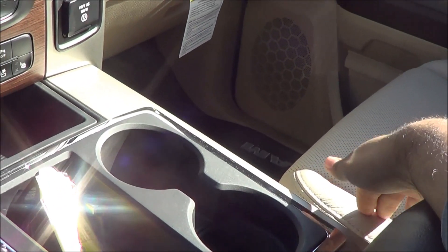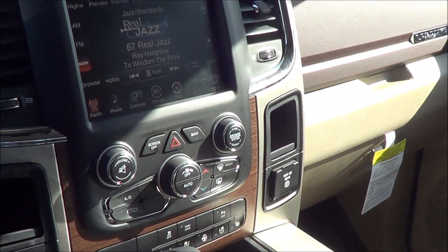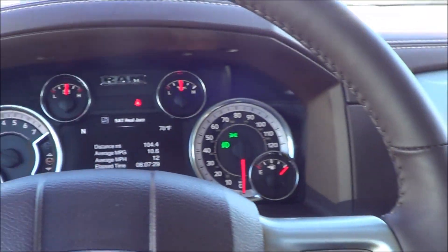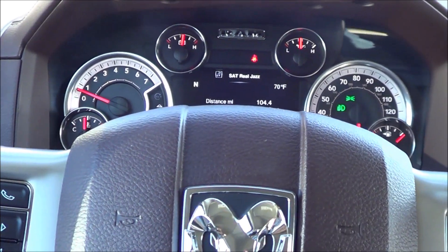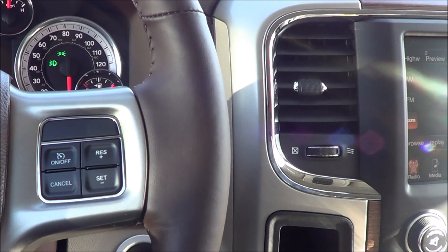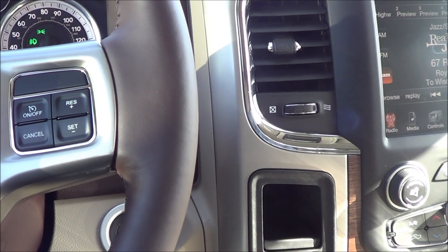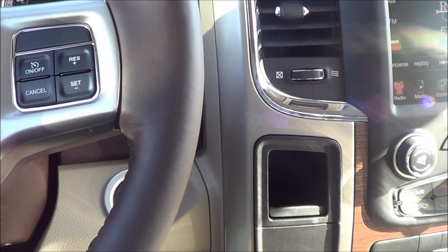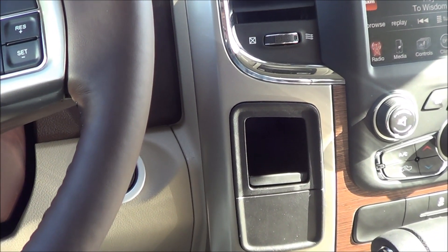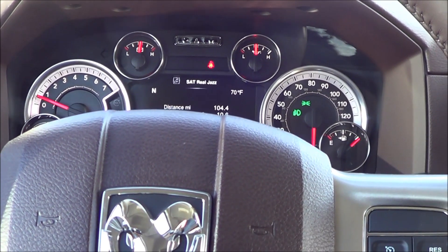The seats in the Ram are also very comfortable and luxurious. This is actually one of the only few trucks that offer push button ignition. The Ford F-150, Chevrolet Silverado, GMC Sierra, Toyota Tundra, and Nissan Titan do not offer it. This is actually the first full size truck to offer push button ignition.